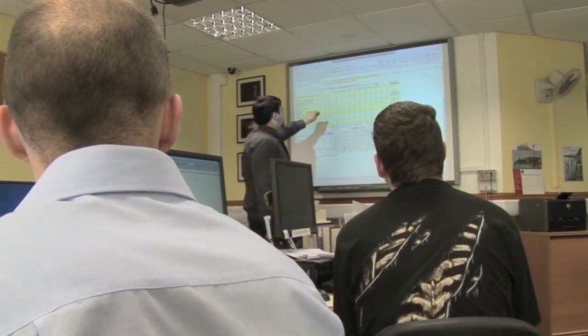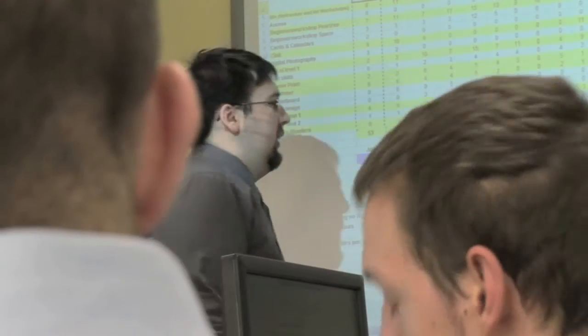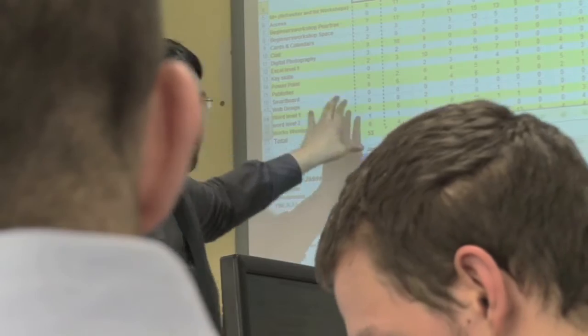I look after the people that are doing our IT for beginners course. I assist the main teacher as an associate teacher. The nice thing about it is once they've done our four-week course on Internet for beginners, it's nice to see them coming back and doing the intermediate course and then coming back on the next stage.